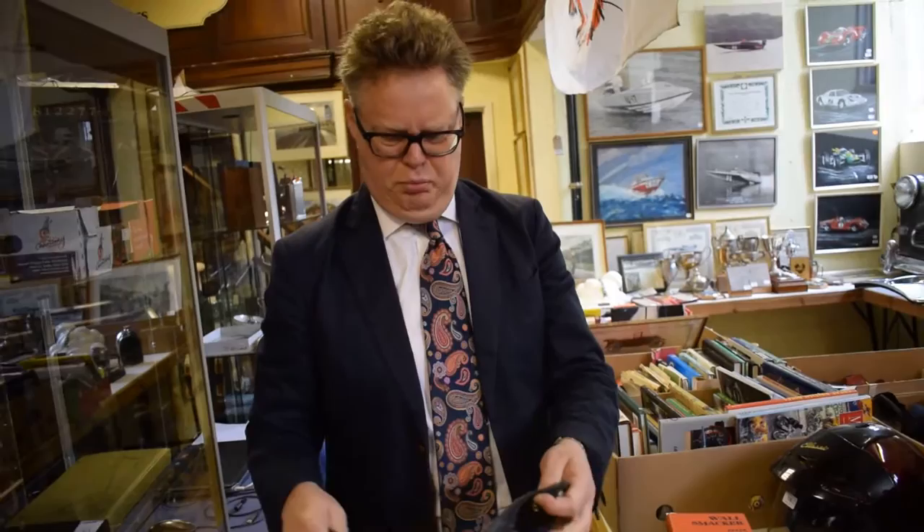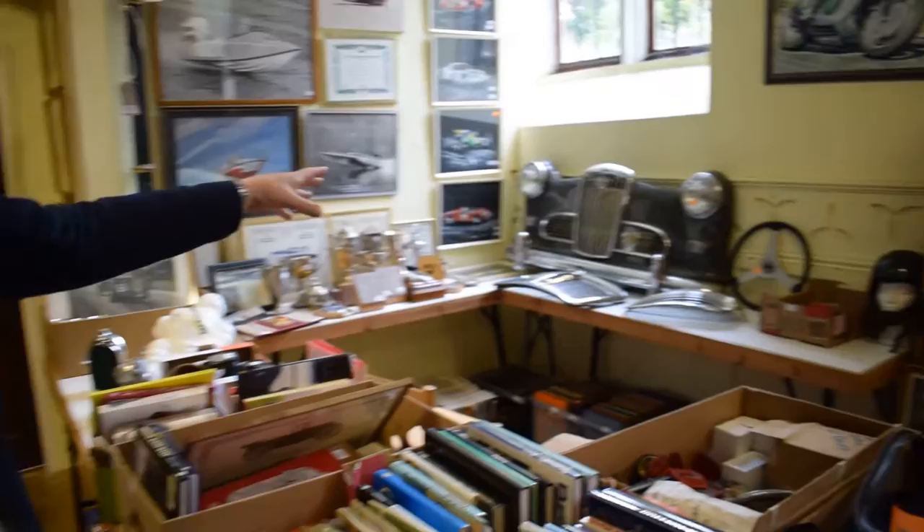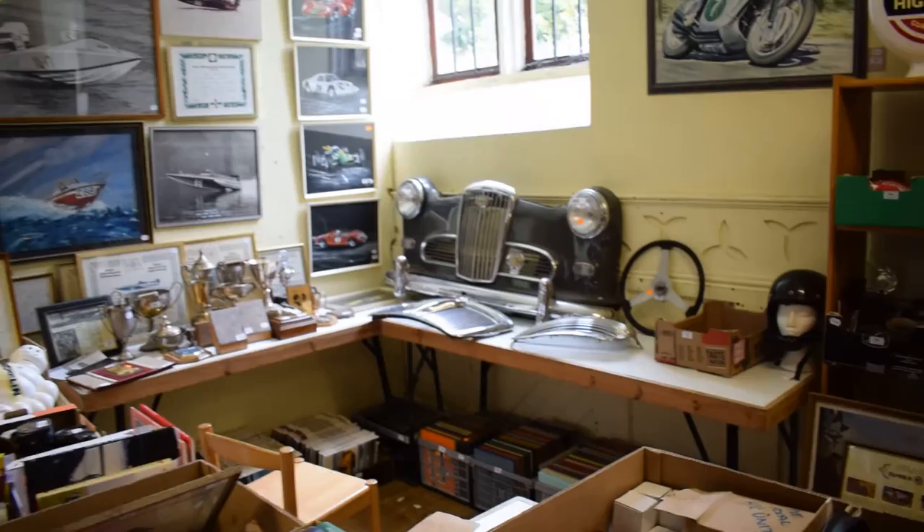We've got a racing hat here — one size fits all. More racing hats, lots of books. We've even got part of an old Wolseley car — the headlights and that do light up as well. Great bit of fun. We've got steering wheels too.